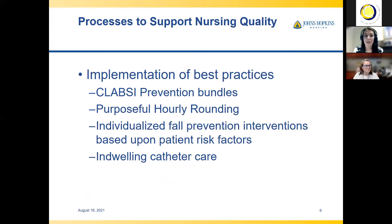Moving on to processes, we have processes to support nursing quality which really help us focus on improving the process by which we deliver care, which ultimately impacts patient outcomes. For example, we have CLABSI prevention bundles, which are processes implemented to decrease CLABSI. We can measure the process of compliance with CLABSI bundles by auditing documentation, observing the patient's central line maintenance, and reviewing performance to improve compliance if indicated. Other examples of processes are purposeful hourly rounding, fall prevention bundles, and indwelling catheter care to prevent CAUTI.